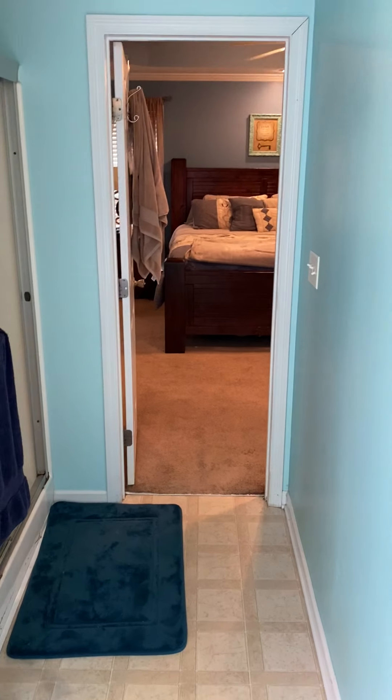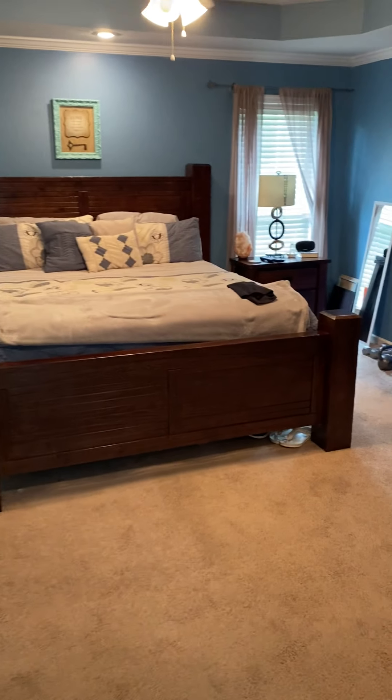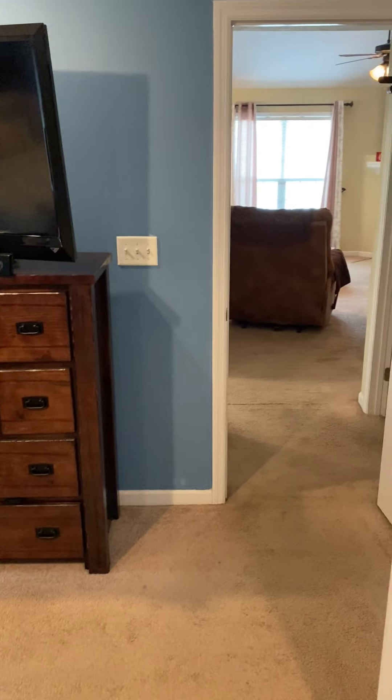And then back into the bedroom. Okay, I'm going to go outside to the backyard now.